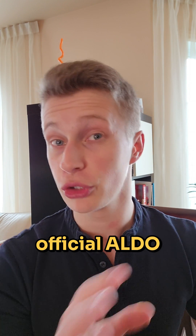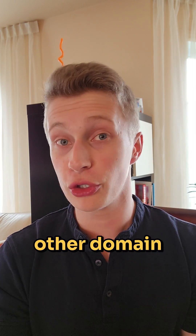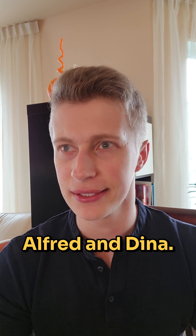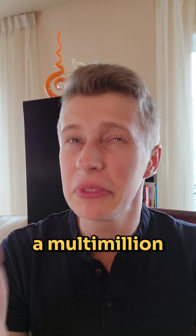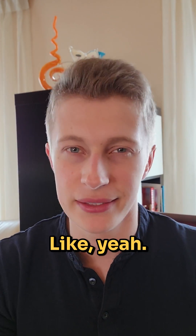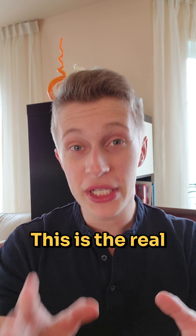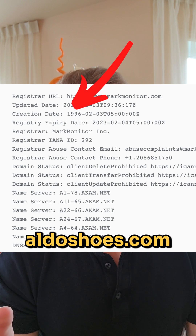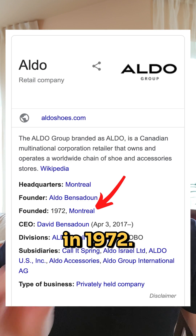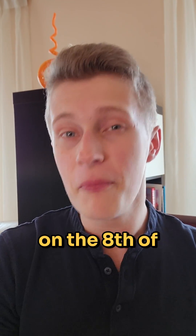If you look at the official Aldo domain you can see that the name servers look professional. But the fake Aldo domain has name servers named after Alfred and Dina — yeah, very legitimate for a multi-million dollar company. Also look at the date the domain was registered. The real Aldo domain, aldoshoes.com, makes sense because the actual company was founded in 1972. However, the fake Aldo domain was registered on the 8th of May 2022. At this point it's getting very suspicious.